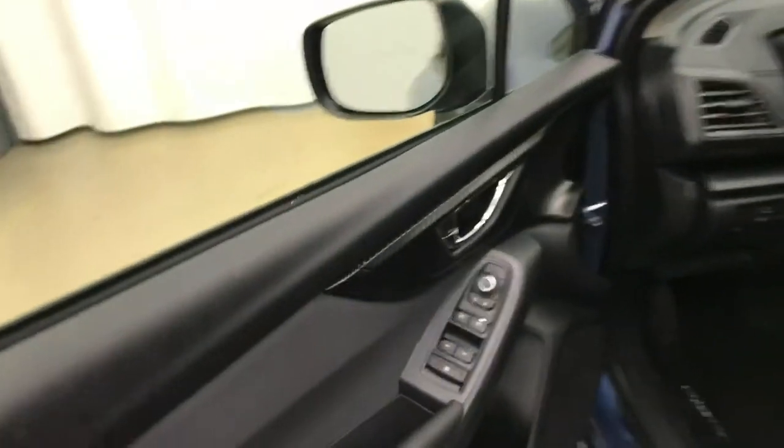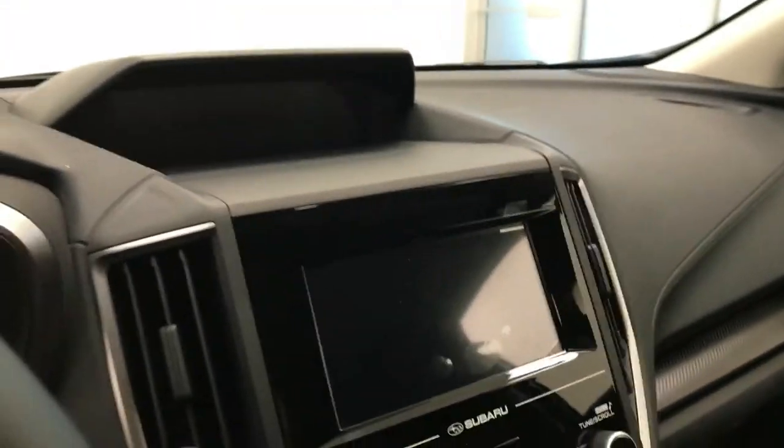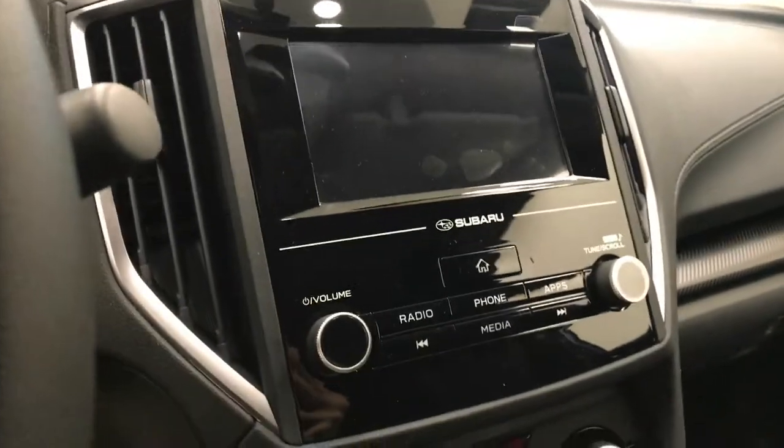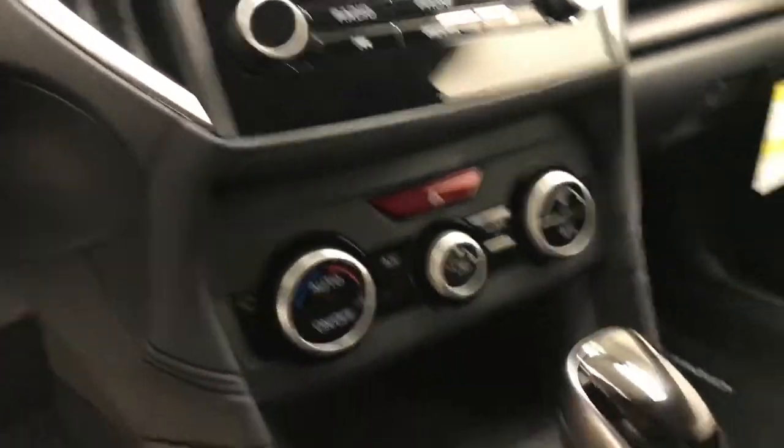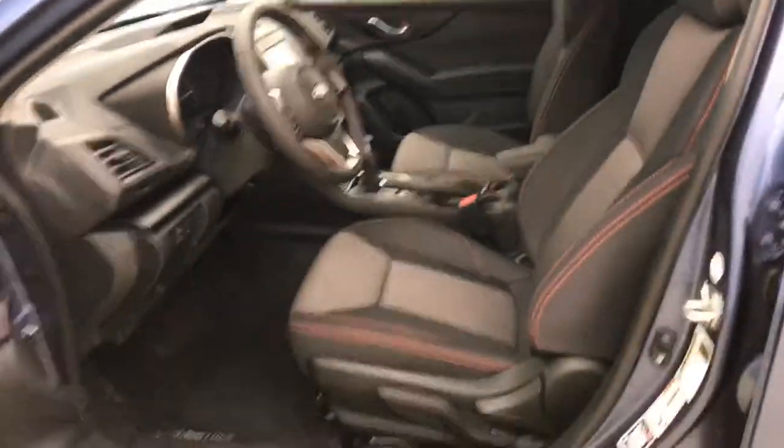Interior options include power windows, locks and mirrors, cloth upholstery, light controls, tilt and telescopic steering wheel, cruise control, hands-free communication and audio controls, AM FM XM satellite-ready with auxiliary support, and climate control with AC and heated seats. Our interior color is black, gray and orange.